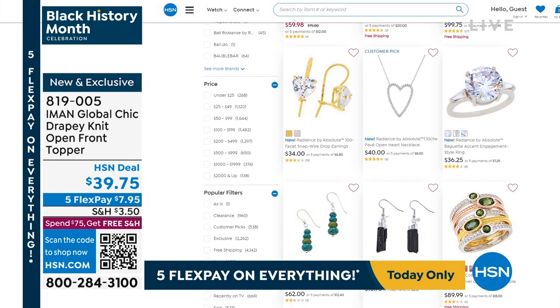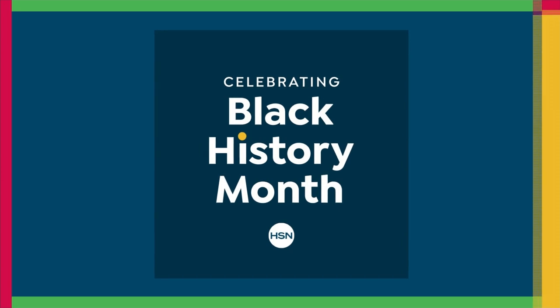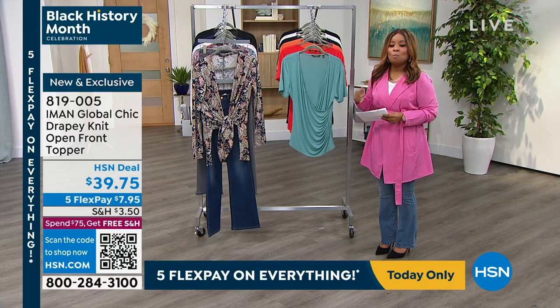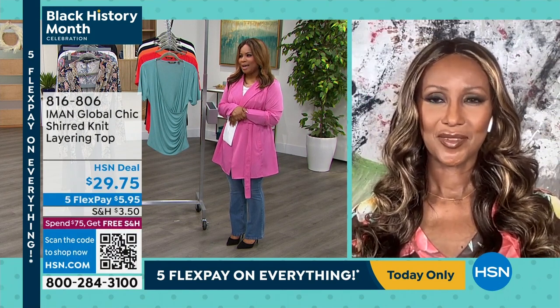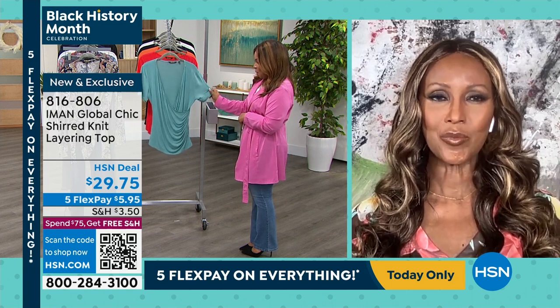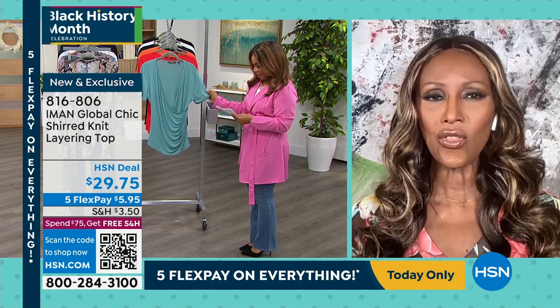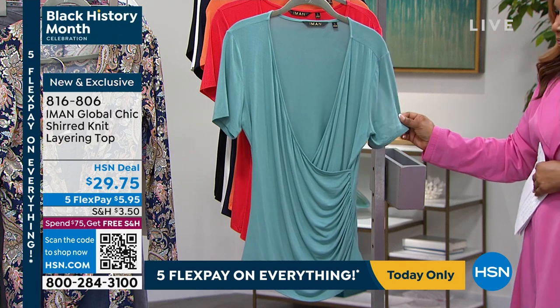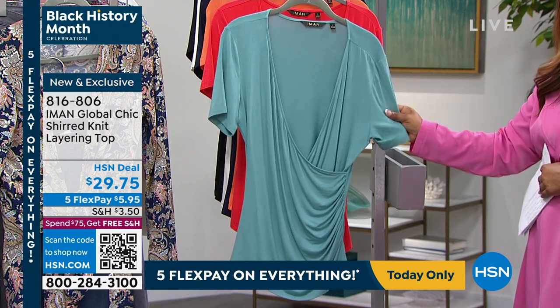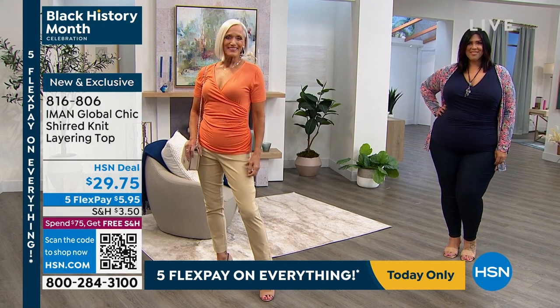My name is Marlo and we always enjoy having Iman here with us. How much fun to have you here and more brand new that we get to bring to everybody! Oh, I love these, Iman. They look great on the body — they still look good on the hanger, but I just love how it really gives you a great shape.